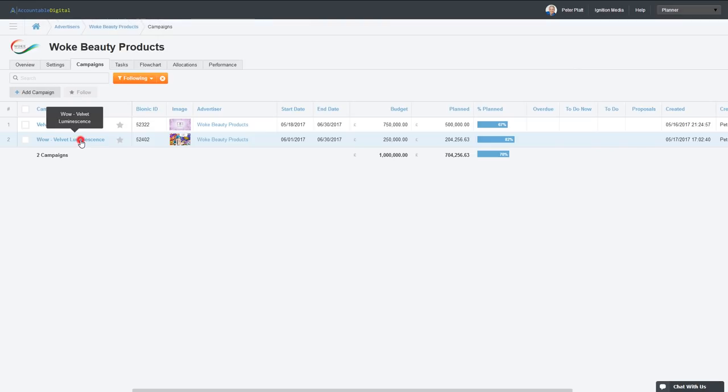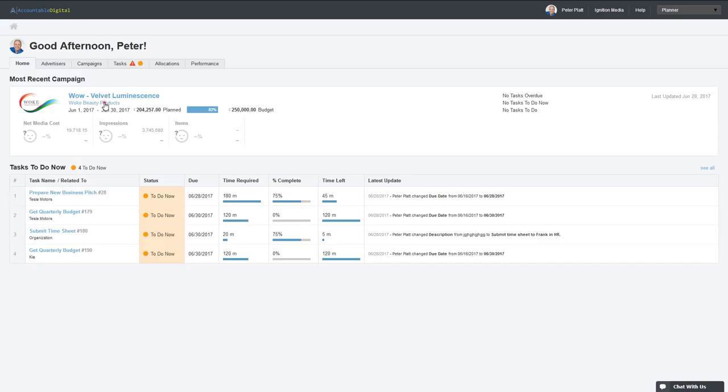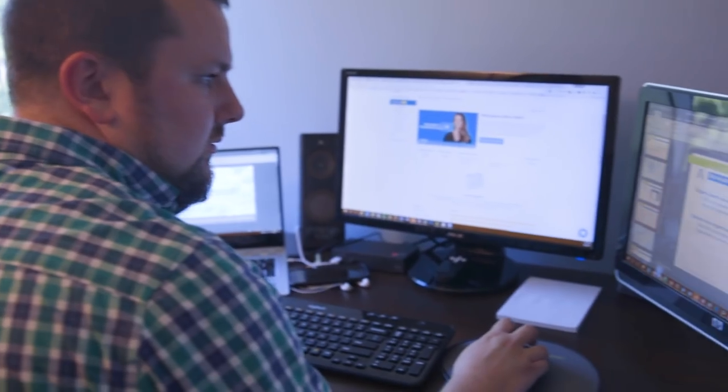When I think about the impact Bionic has and what it does for us as an agency, it pulls us together. It really helps streamline our processes, streamlines delivery, and helps with consistency.